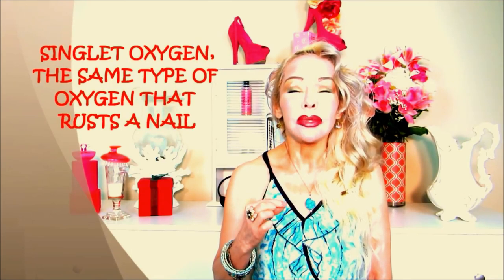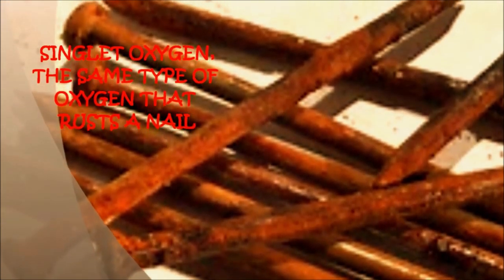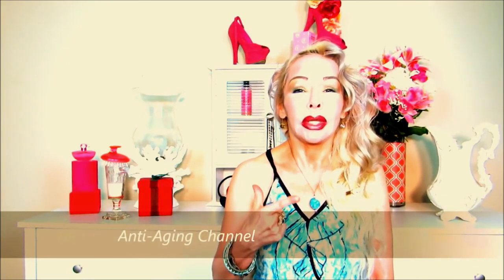What makes this mushroom unique is the large amount of superoxide dismutase (SOD) that protects the body from free radicals. Free radicals are singlet oxygen — the same type of oxygen that rusts nails. This type of oxygen will destroy the tissue and cells of the body. So the question is: is this the fountain of youth? Will this mushroom delay the aging process?